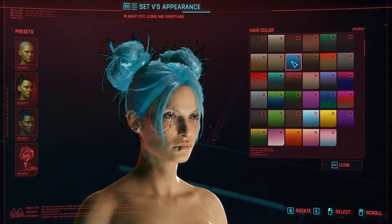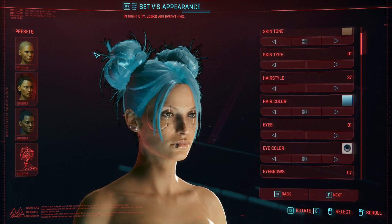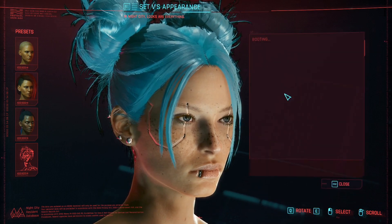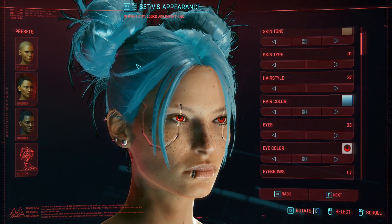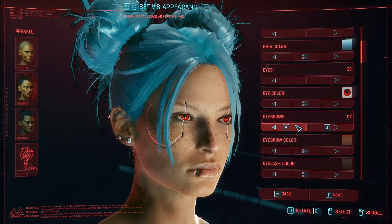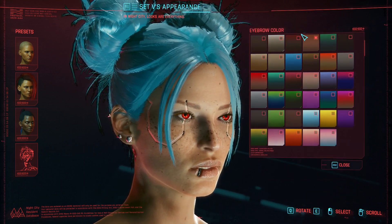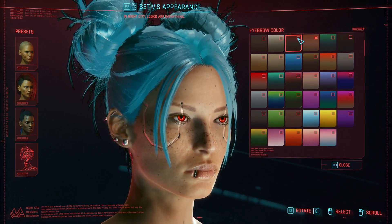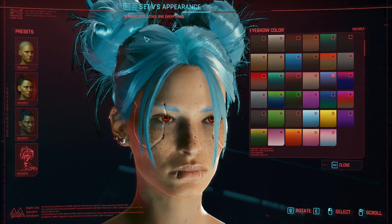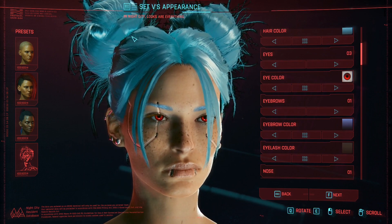For hair color, I suggest using the one next to the yellow — you can use others but the best results come from that one. I chose eye option number three with a red eye color to contrast with the extreme blue. For eyebrows I went with option number one, with the blue color next to the magenta and hot pink because it fits well.